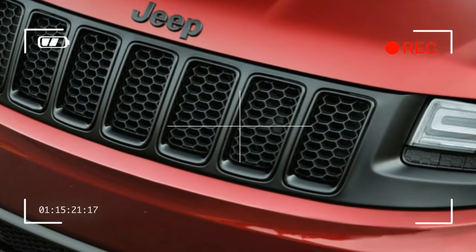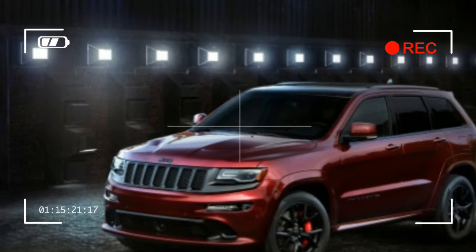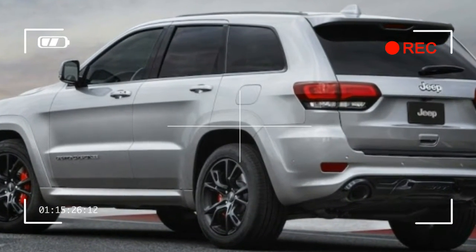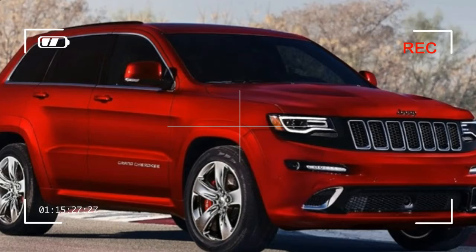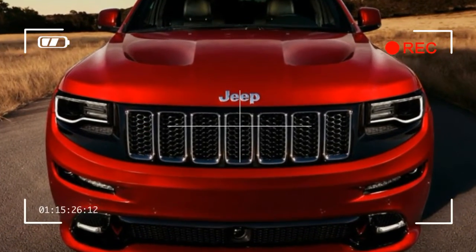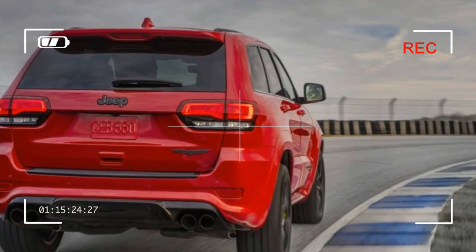Jeep adds a dyno function for instantaneous horsepower and torque readouts to Uconnect's performance pages app. Apple CarPlay and Android Auto are standard, as well, for anyone who cares about such things when purchasing a 707-horsepower SUV. Ditto the adaptive cruise control, blind spot monitoring, parking sensors, lane departure warning, and forward collision warning.